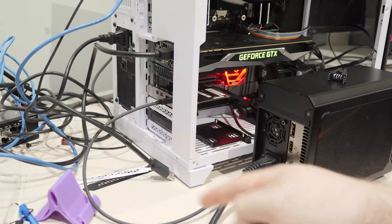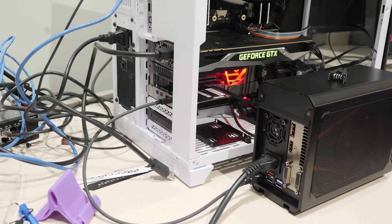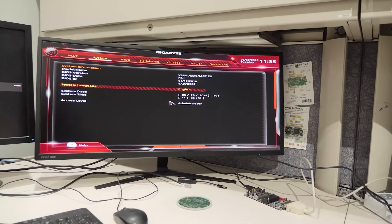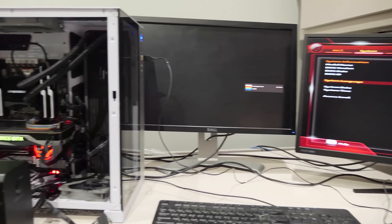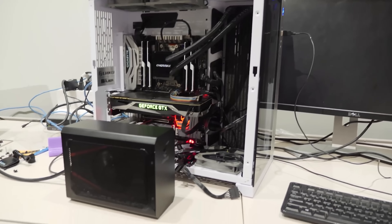Thunderbolt is cool too because you can sometimes use an external enclosure to get even more mileage out of your Thunderbolt connection. You don't have to run a GPU in there — other things can work. You could run a 10-gig network card. I did that for a while on a system that only had Thunderbolt connections. So what about cheating in other ways beyond connectivity? Let's talk other M.2 stuff.